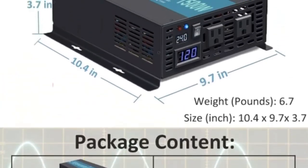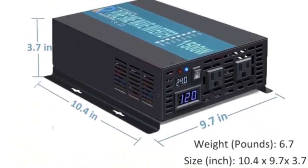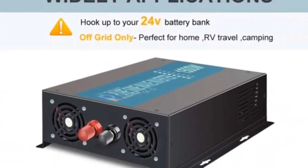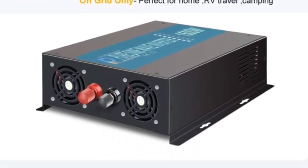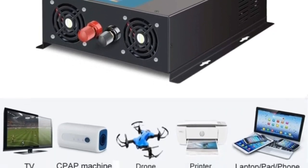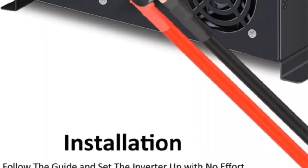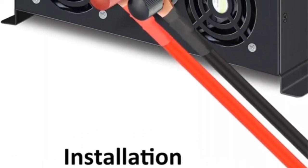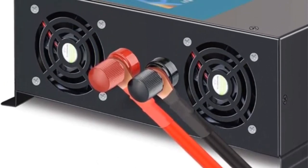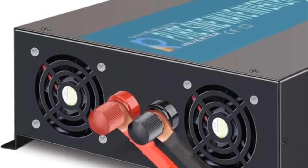Looking for reliable power backup? This high-quality 1500W inverter offers 1500W continuous and 3000W surge power, delivering clean pure sine wave output. Its user-friendly LED display shows input and output power levels, while the built-in silent cooling fan ensures uninterrupted performance. With protections including short-circuit and over-temperature, and suited for RV travel, camping, boating, and home appliances — upgrade your power backup today.